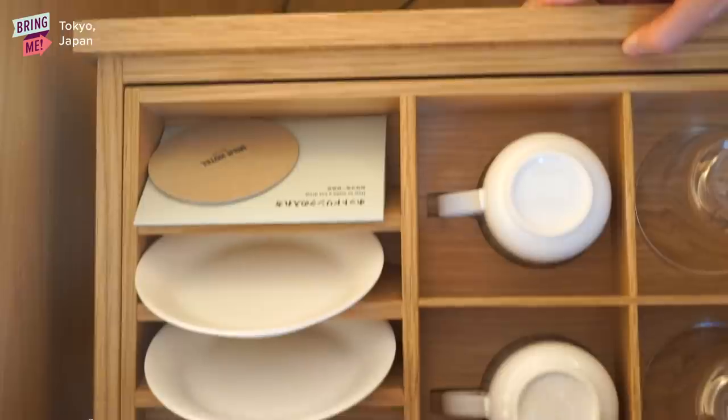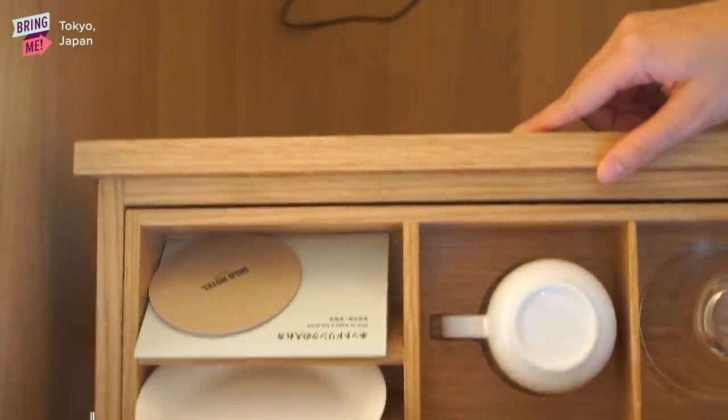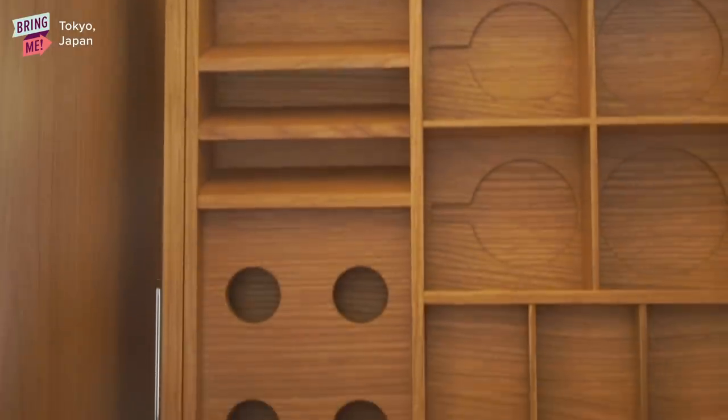Can we also just talk about the drawers? The drawers were just so neatly organized — every little product had its own little corner in the shelf. It just gave me that sense of satisfaction again.